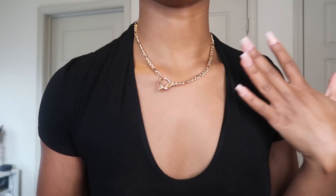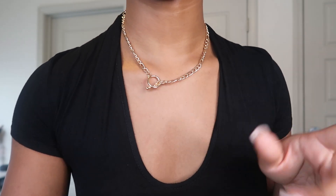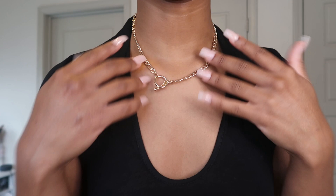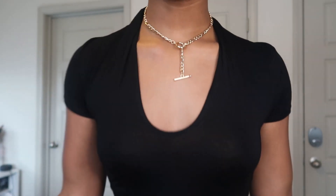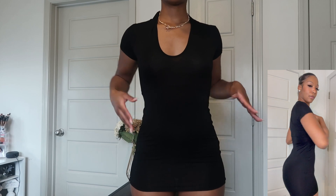I look good, but absolutely a 10 out of 10, love this, chef's kiss. So now we have the jersey panel detail t-shirt dress in black. I paired it with the gold vintage T-bar chain necklace, and I love it because you can adjust it or keep it as is.